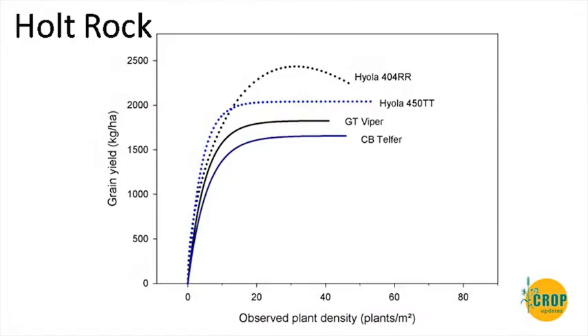At Holt Rock — a high-yielding site — even though it was sown mid-May, we hit the prime time for flowering and pod set in spring, giving good yields. Again, around 20 plants per square metre things start to plateau, though there's a slight upward trend. The 404 had a bit of a spike at the high end, with around 35 plants being where it pegged out — a slightly different response to some other sites, probably because of the high yield potential.